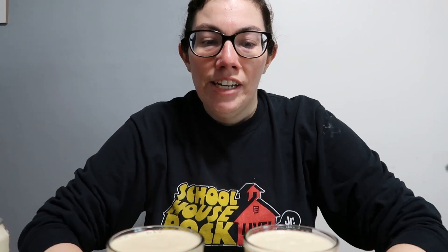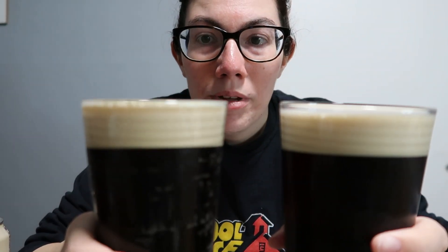The nitrogen foam creates a thick foam on top — it almost looks like Guinness is what I think of. So we're gonna try these; I'm gonna try the regular one first.